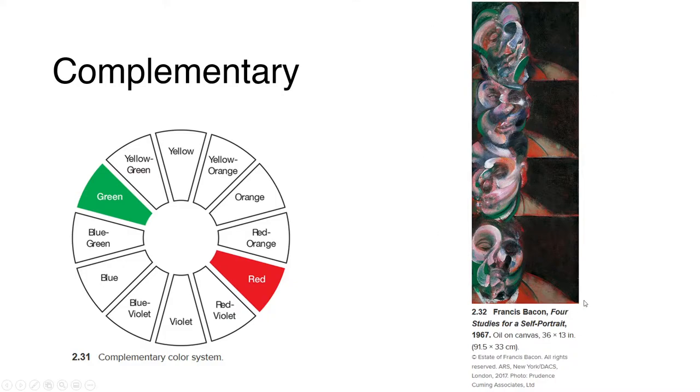Francis Bacon's work called 'First Studies for Self-Portrait' is a good example of the complementary color scheme. It is dominated by the complements red and green, and the design is unified by browns, which is what you get when you mix those two colors. Vigorous lashes of pure green and red add visual energy and create an illusion of movement.